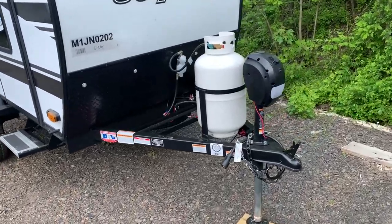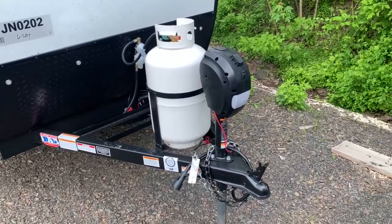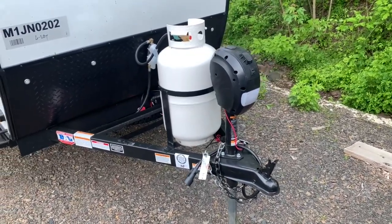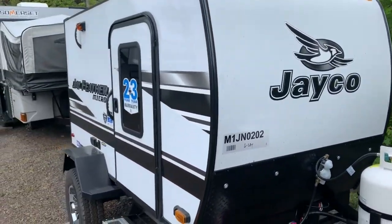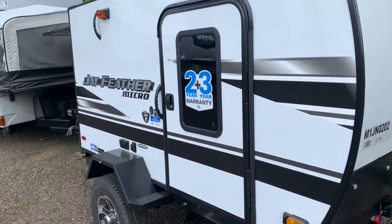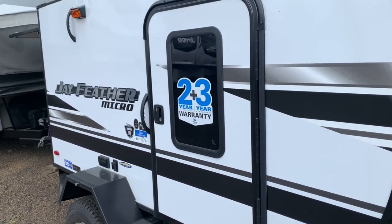Starting up front, you've got a nice 30-pound propane tank. Nice to see, as well as an electric tongue jack. A unit of this size is usually going to have hand cranks — throwing your back out trying to get that thing up and down. It's a really nice setup here on the front. We are fiberglass on the outside. It does come with Jayco's two-plus-three-year warranty, which is great to see — one of the best industry warranties that you can get.